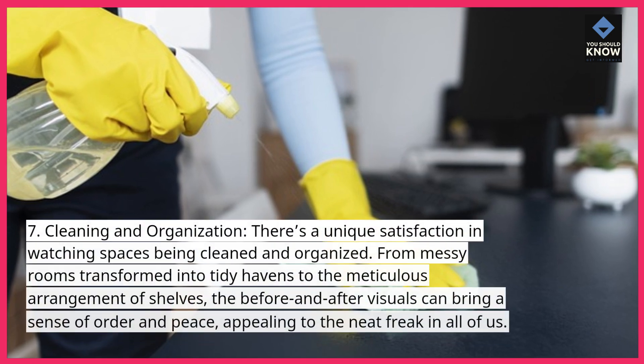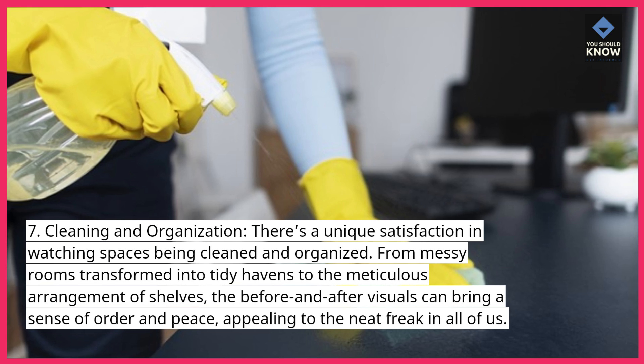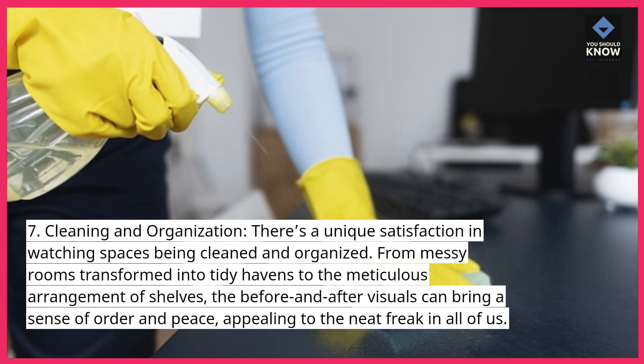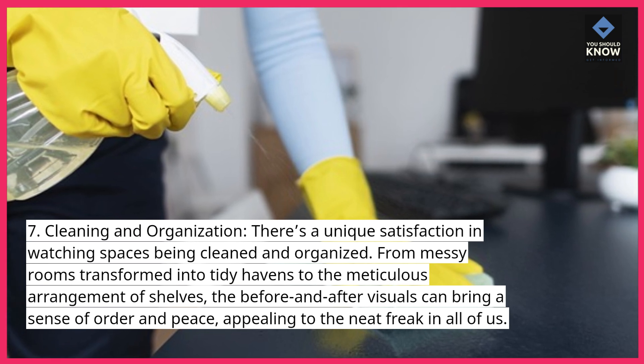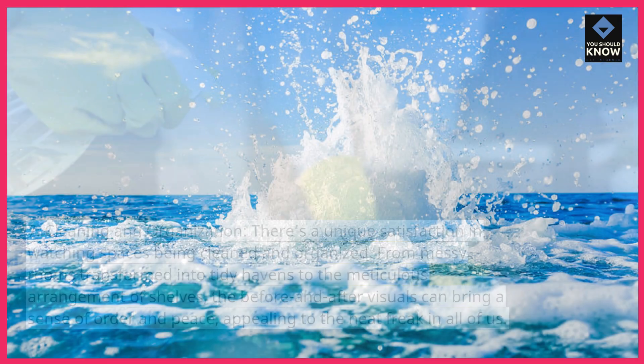Cleaning and Organization. There's a unique satisfaction in watching spaces being cleaned and organized. From messy rooms transformed into tidy havens to the meticulous arrangement of shelves, the before and after visuals can bring a sense of order and peace, appealing to the neat freak in all of us.